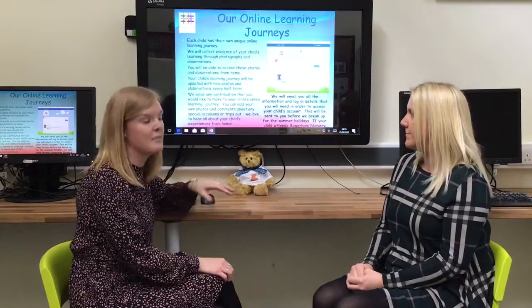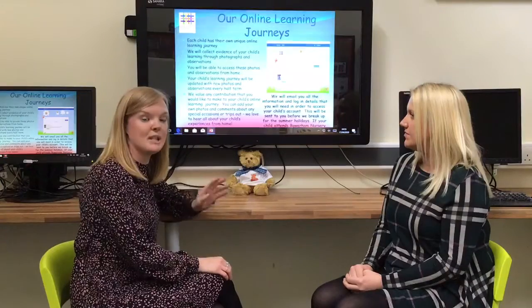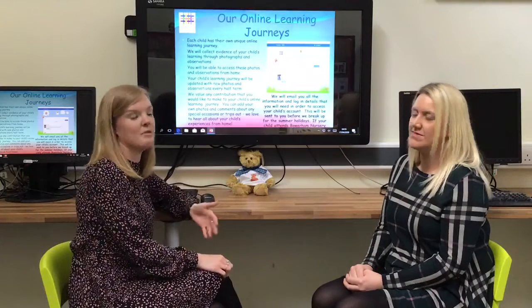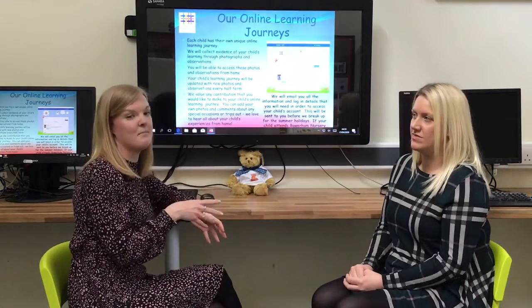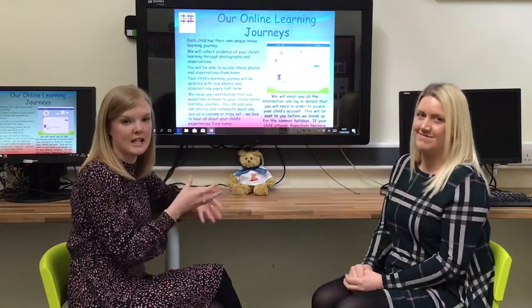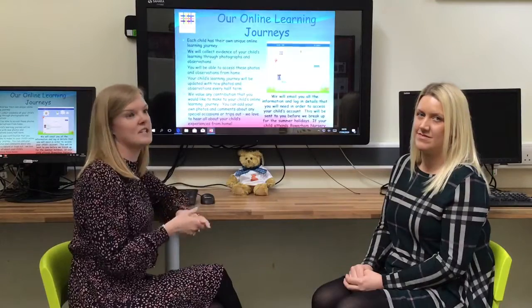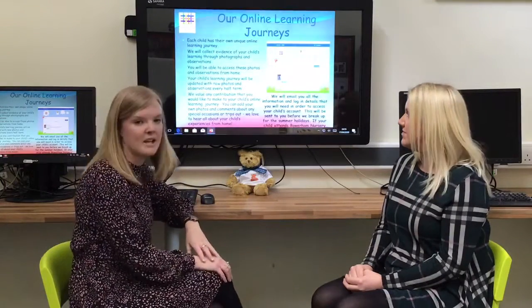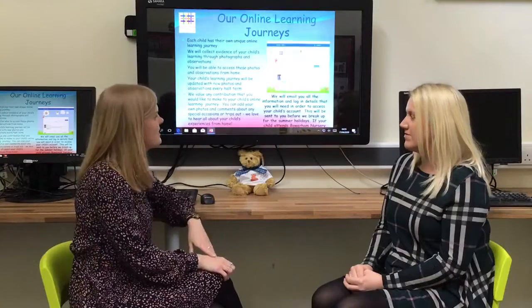As soon as you get that email, activate the link, get logged on and start playing around with the app. As soon as you start putting pictures on there we will start replying and commenting. It would be really nice for us, before your child starts in September, to see pictures of the different things they like to do so we can start adapting our environment and make sure there are some familiar things there that you know they enjoy.